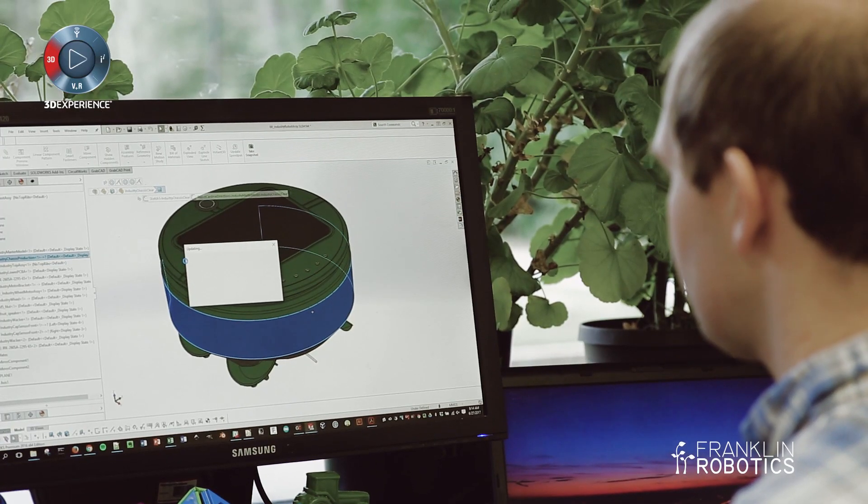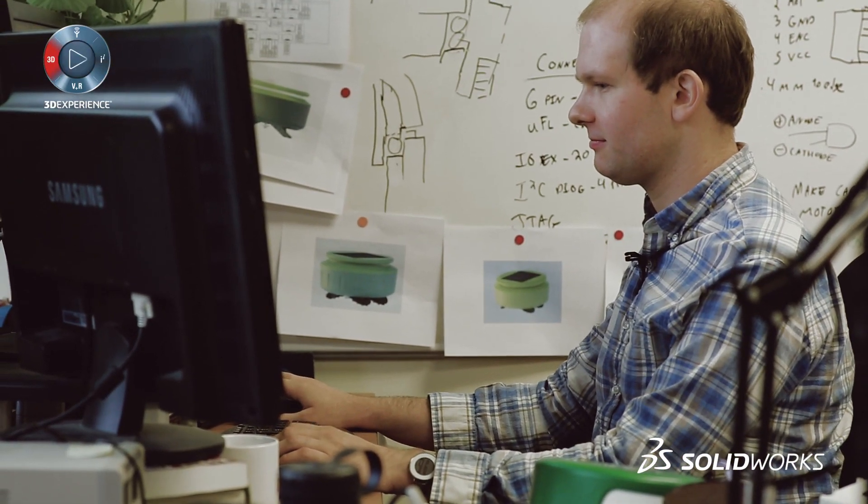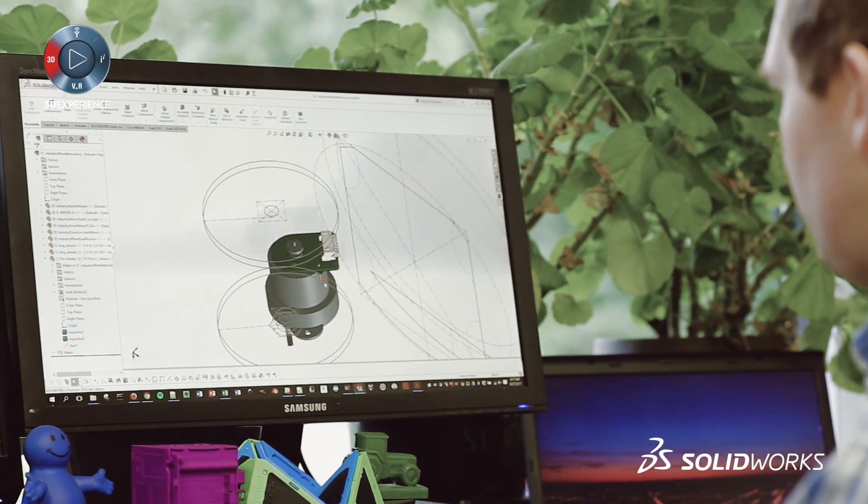SolidWorks has been really helpful — it's really quick to iterate and test out different designs, print those, and get them in your hands quickly. It's also been really good for communicating with our industrial design partners, who use SolidWorks as their native tool.